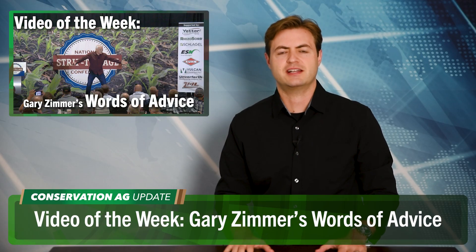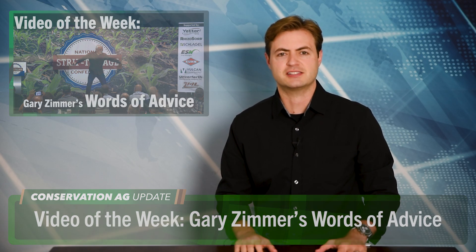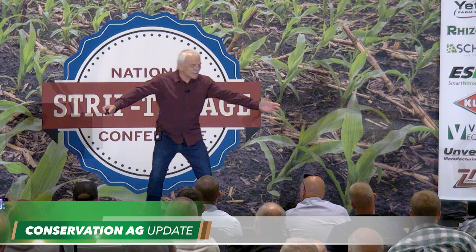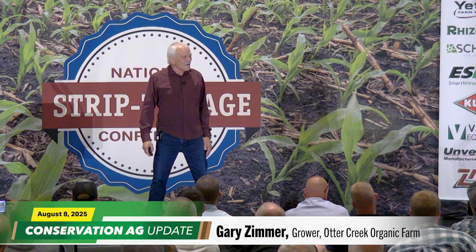Let's wrap things up with our video of the week and some words of advice from Gary Zimmer during the closing of his strip-till conference presentation. 'Live like you're gonna die tomorrow. I'm 80 years old — I could die tomorrow. But farm like you're gonna live forever, because someone else is gonna take it over. That's the fun in farming.' Thank you very much. I hope I gave you some things to talk about.